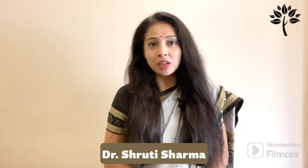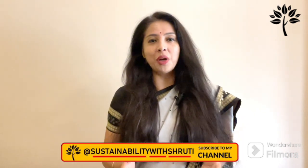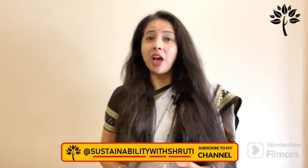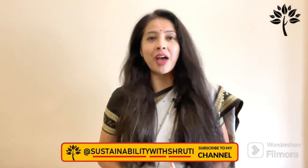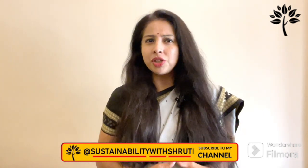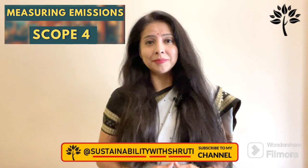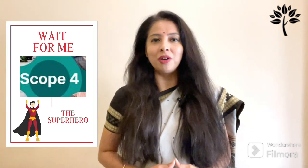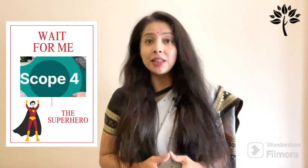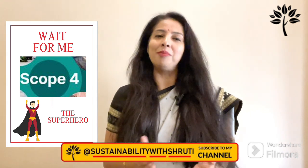Hi, my name is Dr. Shruti Sharma. Just when you thought you had emissions all figured out with Scopes 1, 2, and 3, along comes Scope 4. You have probably heard of emissions from factories, from electricity, and from suppliers — but what about emissions you can't help avoid? Enter Scope 4: the superhero we didn't know we needed, but one that could change the game in carbon accounting.